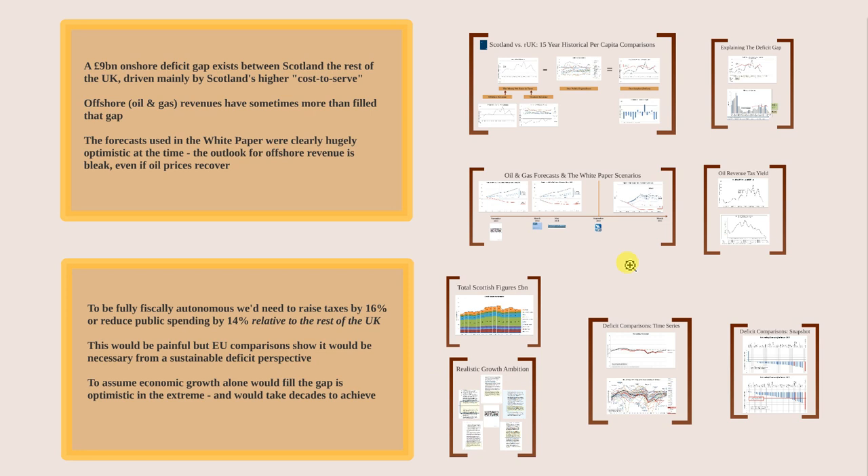Welcome to the first in a brief series of video blogs where I'm going to attempt to take some of the work done through ChockaBlog, where we've looked at the economics of Scotland versus the rest of the UK, and compare those numbers to help inform the debate around fiscal autonomy, further devolution, or potential future independence. The data presented here should not be controversial — it's information that should be shared by all sides of the debate.